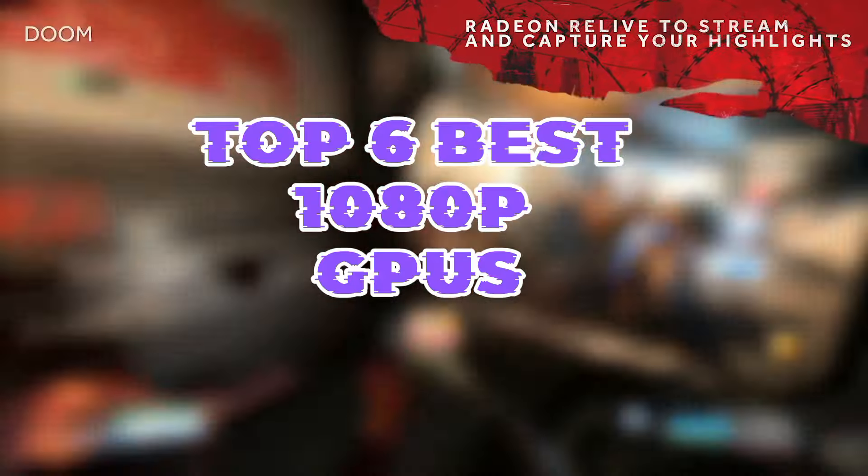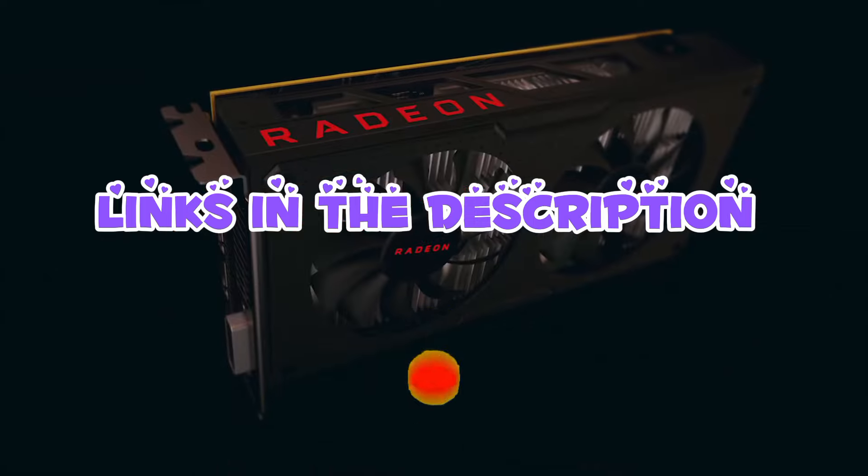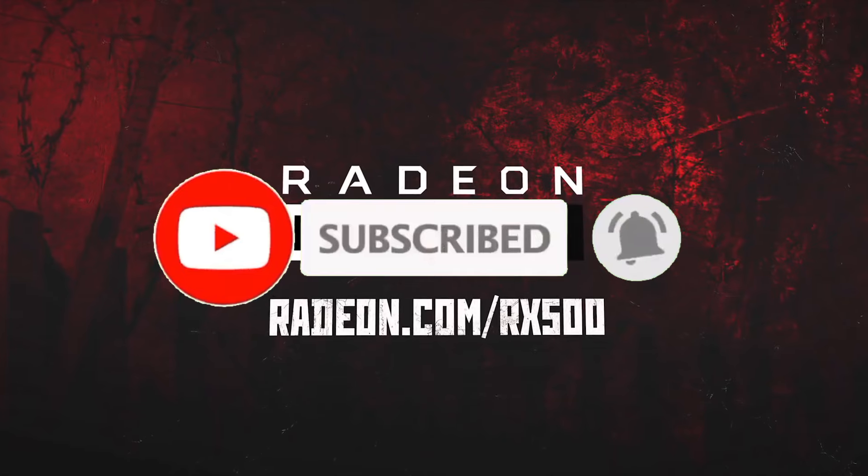So guys, that's all for the Top 6 Best 1080p GPUs. The links to all products are given in the description, which are updated for the best prices. Subscribe to our channel for more videos. We'll meet in the next video — till then, take care, bye.